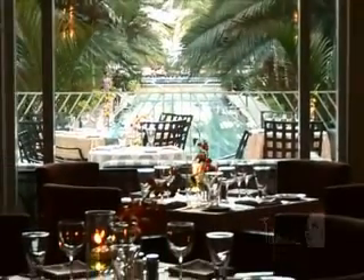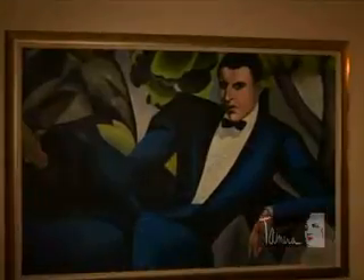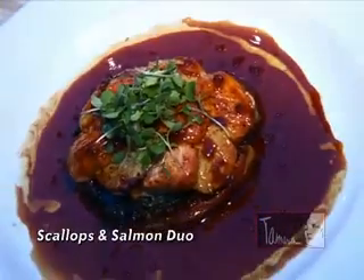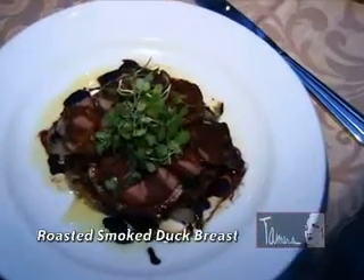The hotel is also home to one of Miami's sexiest restaurants, Tamara, named after the artist Tamara De Limpita, whose artwork is seen throughout the hotel. Tamara features an innovative menu of French fusion cuisine with creative specialties like scallops and salmon duo and roasted smoked duck breast.